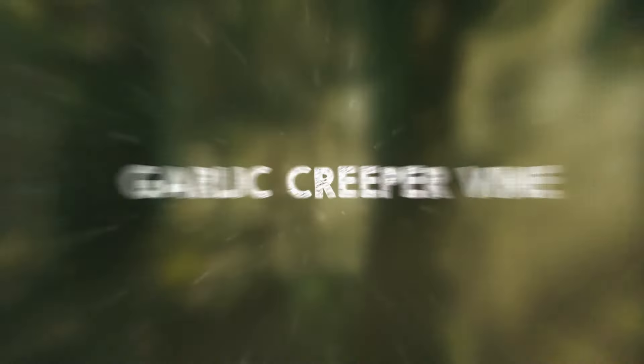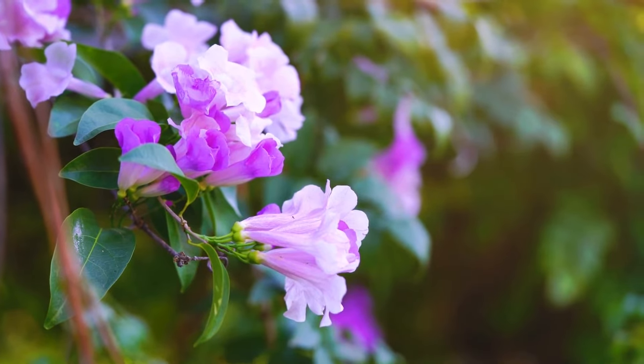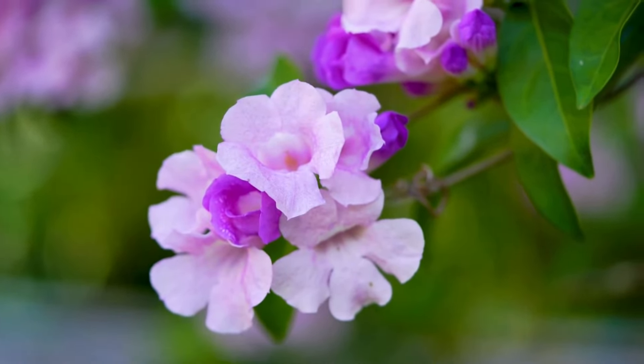The garlic creeper vine features deep green foliage with dark purple veins and deep purplish-blue blooms. Its attractive flowers attract hummingbirds and butterflies, making it perfect for attracting pollinators.